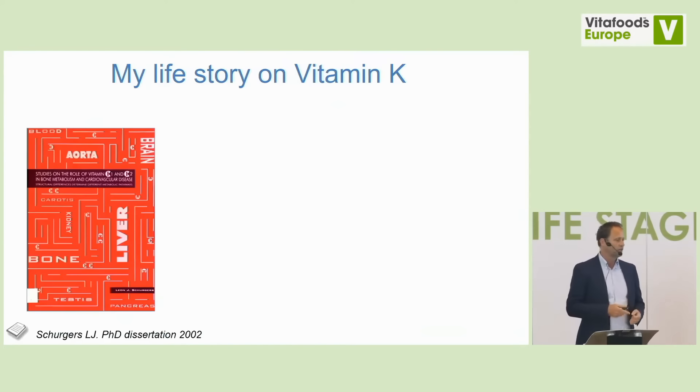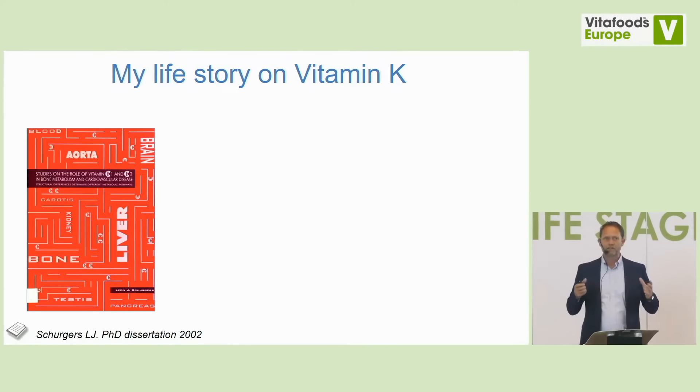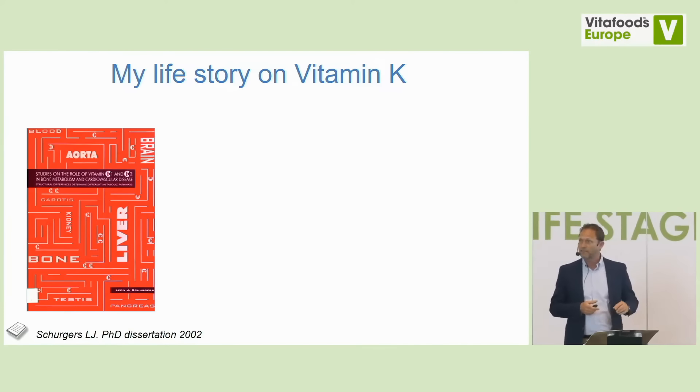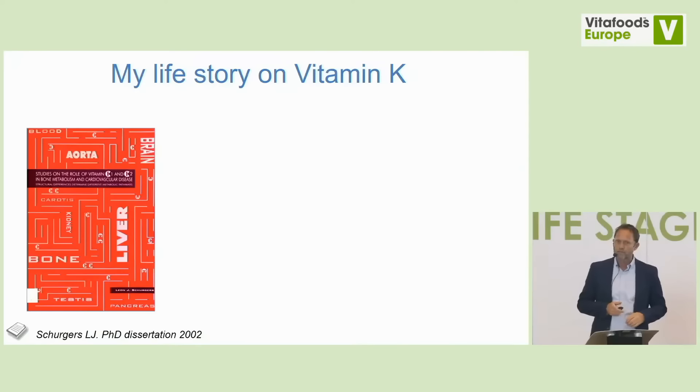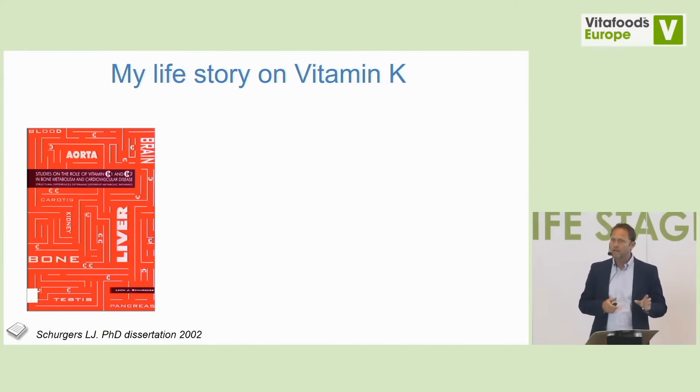My story with vitamin K started in 1998 when I began as a PhD student at Maastricht University, with the topic of vascular disease and vitamin K-dependent proteins. I was the first to study this, as reflected in the title of my thesis, which I successfully defended in 2002: studies on the role of vitamin K1 and K2 in bone metabolism and cardiovascular disease. That was actually the start of when people began looking at the differences between K1 and K2. The cover of my thesis depicted different organs, reflecting our belief that vitamin K has a broad range of health effects.